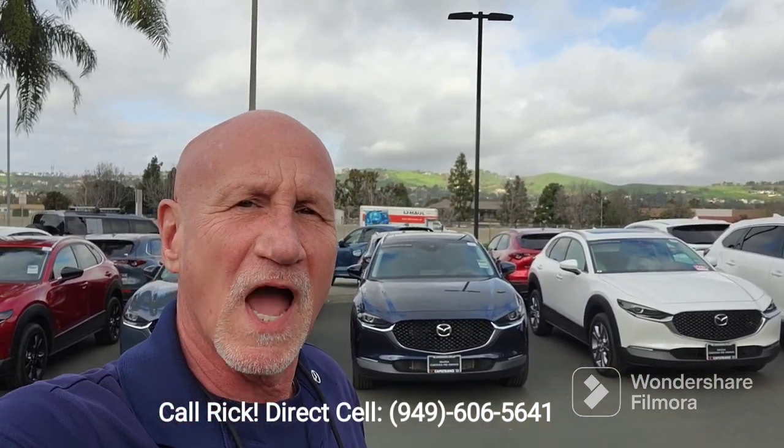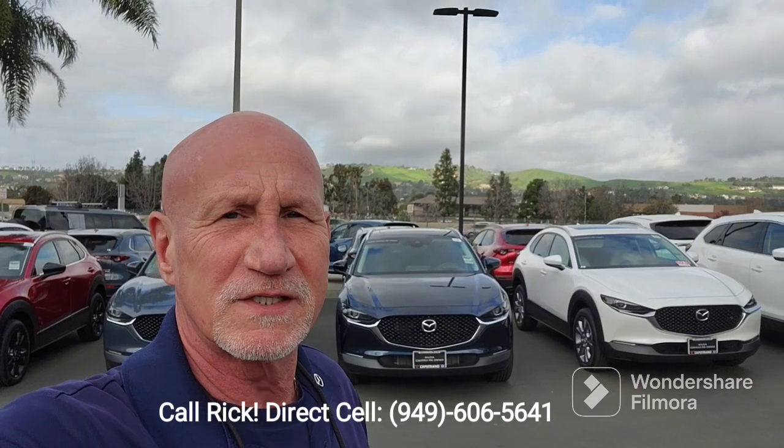So again Krishna, thank you. My name is Rick, my number is 949-606-5641. We do have certified pre-owned as well, so give me a call and let me know what you think — 949-606-5641. Thanks Krishna.